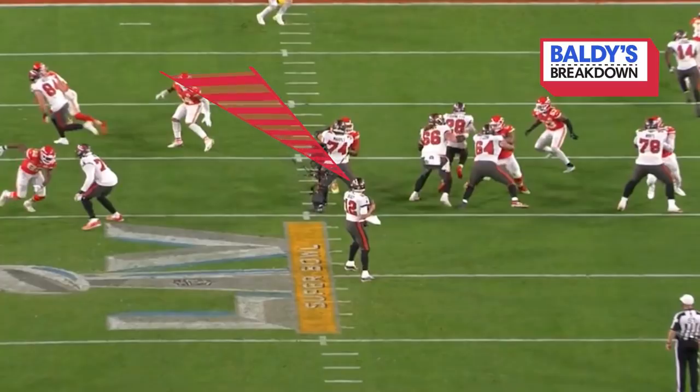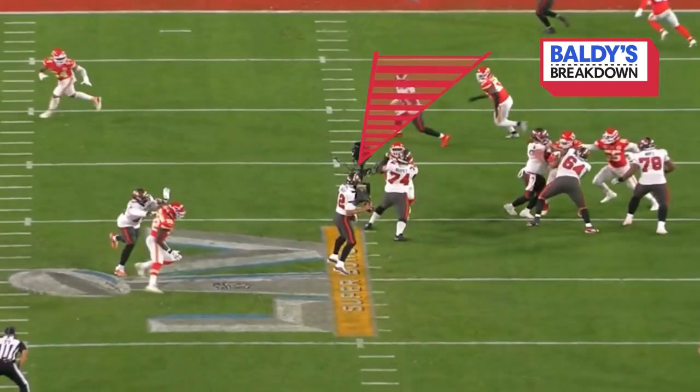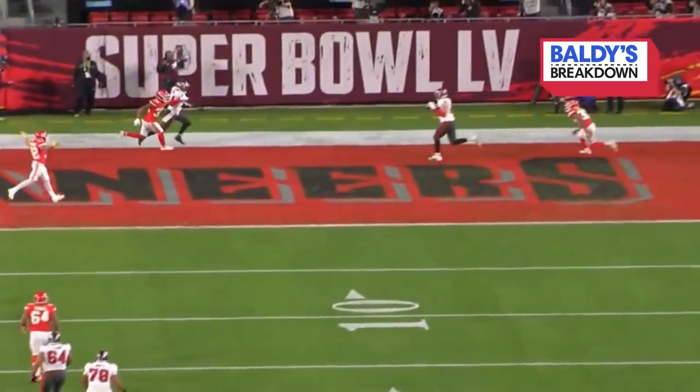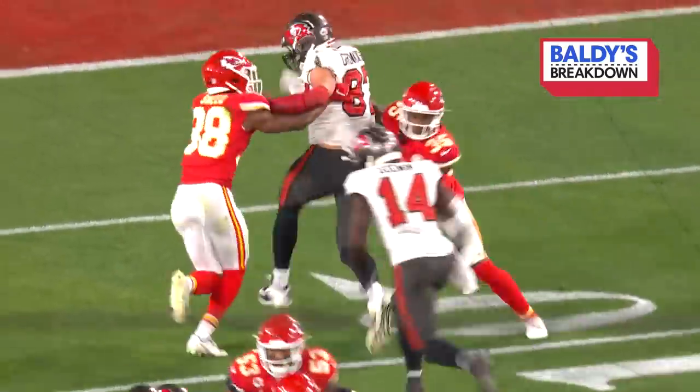Brady's first look is to Evans, left — doesn't see him. His second look is to Godwin, number 14. He's got time because Ali Marpet does a great job. His third read is to Gronk. Anybody worried about Tom Brady's arm strength on that throw? A laser.